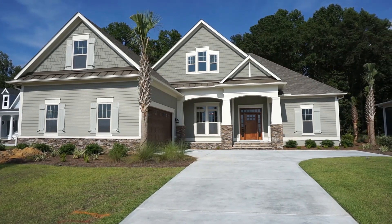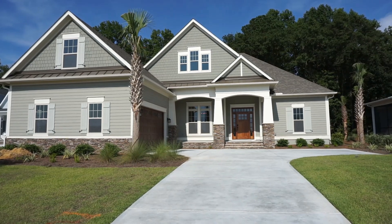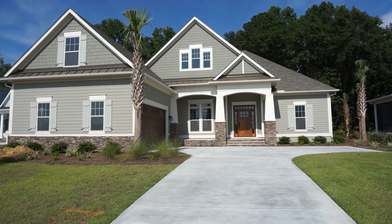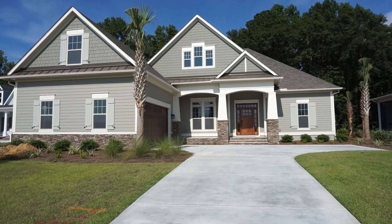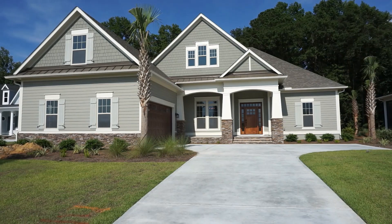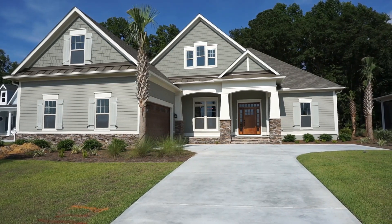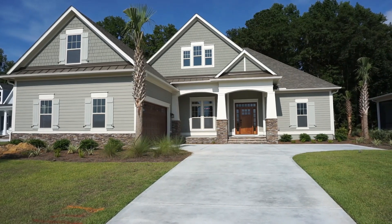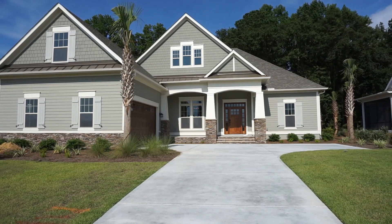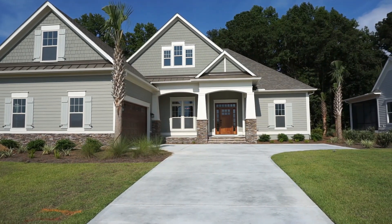Hello everyone, this is Richard Kadish, owner and broker in charge of GoGated Realty, Hilton Head Island and Bluffton, South Carolina. Today is July 6th, 2019, and we're in Bluffton at Hampton Lake at 485 Flatwater Drive. Happy 4th of July weekend everyone — we're going to walk through this home, the Valencia by Logan Homes. It's sold.